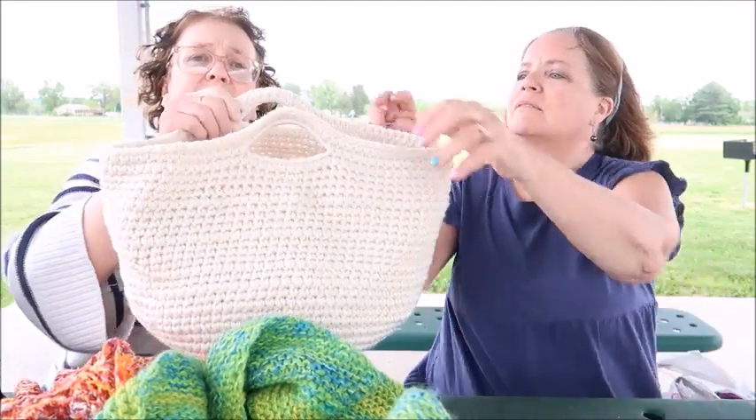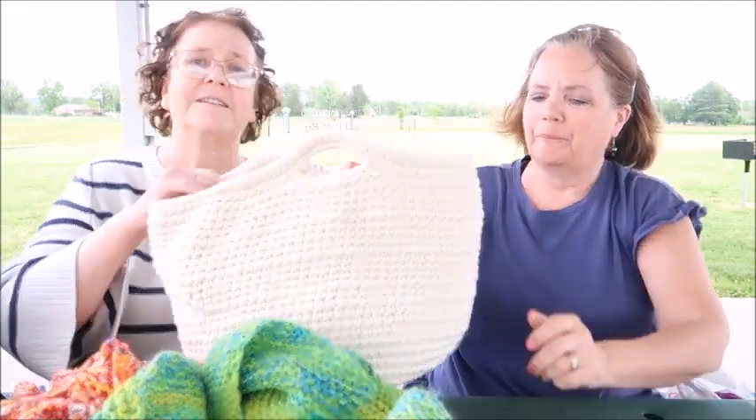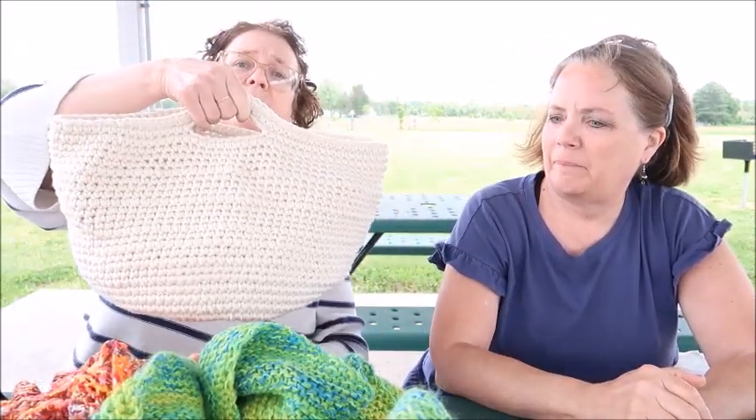She also has a crocheted basket she made a tutorial for, which will go up for sale. It's a good size and could also be used as a tote.